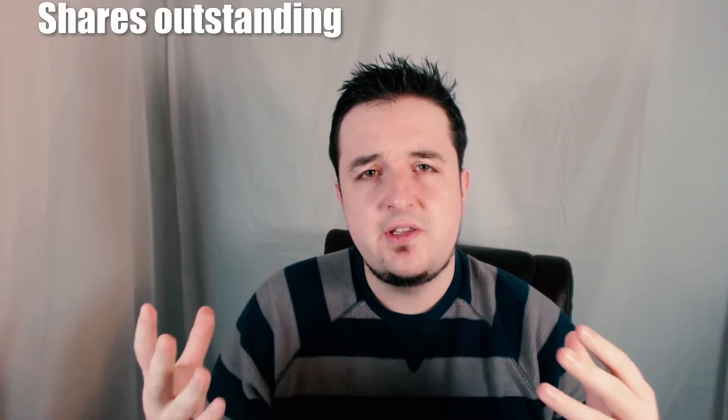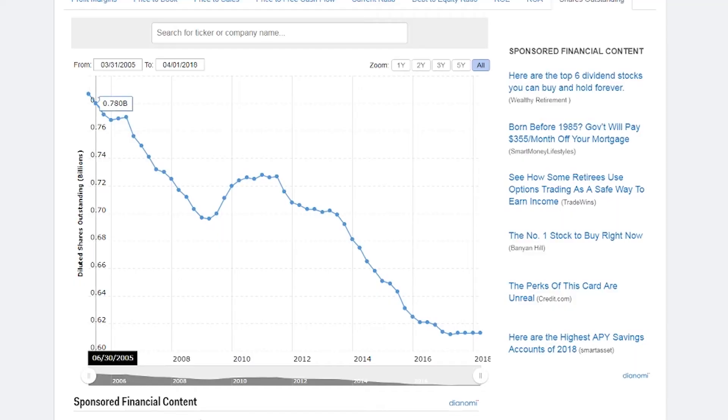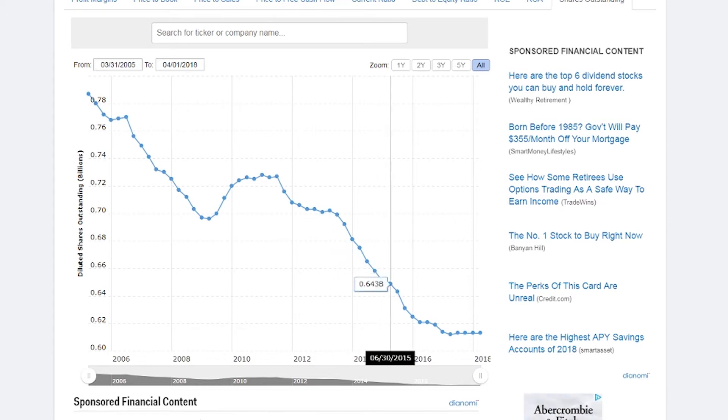Next let's look at shares outstanding and make sure it's on a downward trend, so we see less shares in the market valuing our stock price going up. As you can see, this is definitely on a downward trajectory. I always like to see this when it comes to picking up shares of a company and I hope it remains so for years to come.